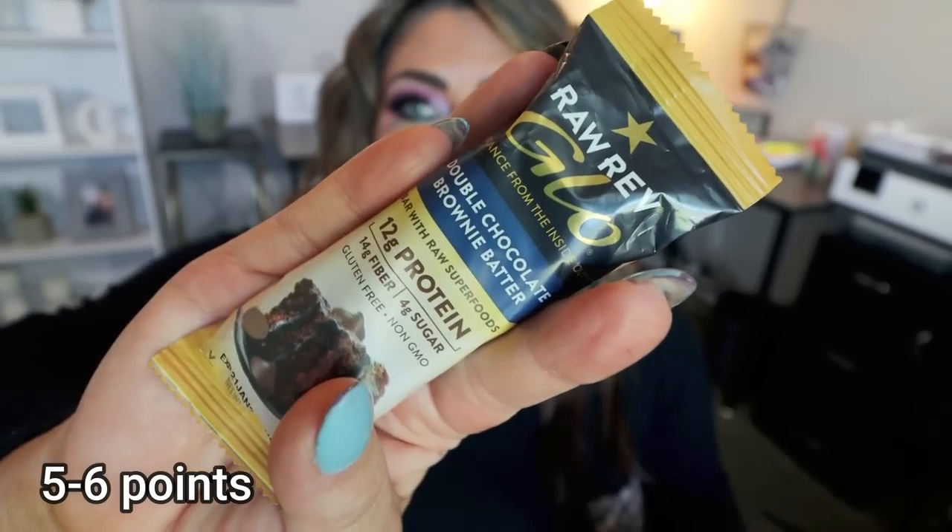These are the Raw Rev Glow Bars — I've kind of rediscovered these in the month of June and have been eating them pretty much on a regular basis. This is a nice clean bar that makes a great snack; you can even pair it with some fruit for an easy breakfast or lunch. They range from 10 to 14 grams of protein depending on the flavor. This particular one is the double chocolate brownie batter — it's so good. It has 12 grams of protein, 14 grams of fiber, and only 4 grams of sugar. Clean ingredients. I do have a discount code with Raw Rev, so it'll be down below. Highly recommend.